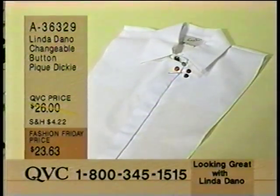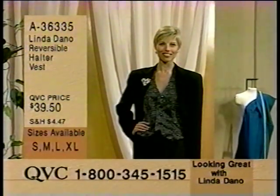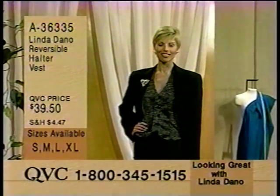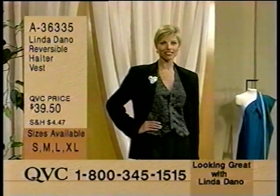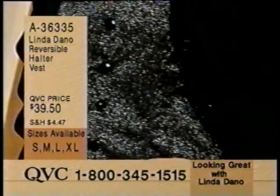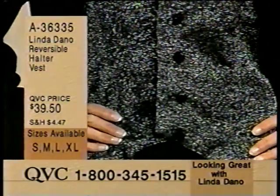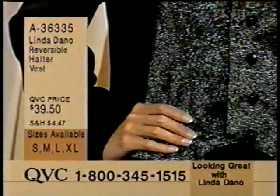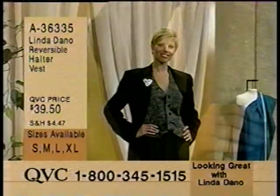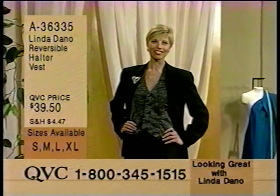And the reversible halter vest. It's glitzy with the black and silver and the high-polished, faceted black buttons. When you turn it over to the other side, Linda has on the black and white check, which is your everyday fun look with silver buttons. This won't last - it's very popular. It comes in small, medium, large, and extra large. It's 836-335.